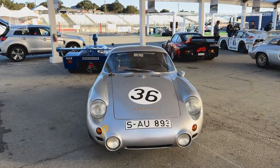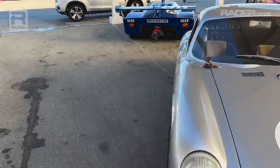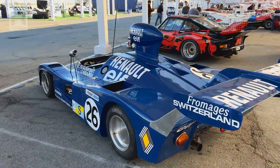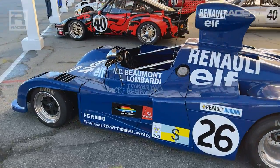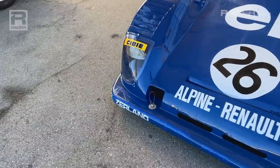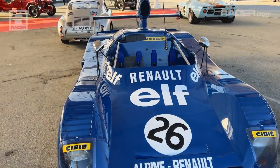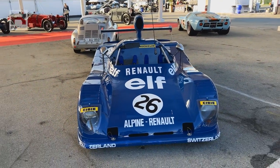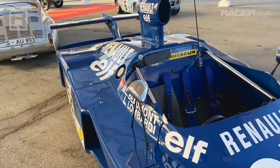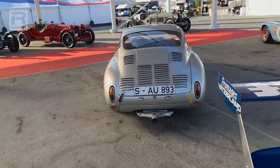1961 Porsche 356 Abarth Carrera GTL. Instead of just going straight down the line, let's wander over. I understand that this 1975 Alpine A441 III actually had some travel issues — a little bit of damage done. You can see they've had to use a little bit of matching blue duct tape. All this got beaten up traveling over from Europe. This thing is loud, snarling, but a class winner. Look at the little antenna — some CB radio type stuff.